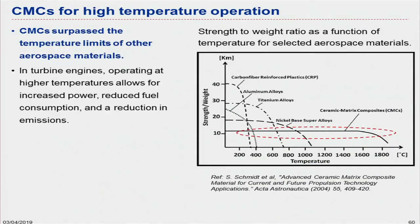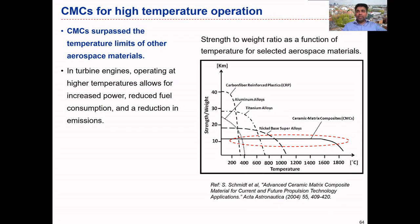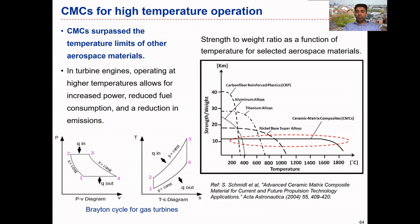So why is high temperature good for applications? That is one of the main things to understand about ceramic matrix composites. In particular, in the aerospace industry relating to gas turbines or steam turbines, high operating temperatures are desirable to improve the thermodynamic efficiency of the engines. Here you can see two important diagrams — the Brayton cycle for gas turbines — showing the pressure-volume diagram and the temperature-entropy diagram.